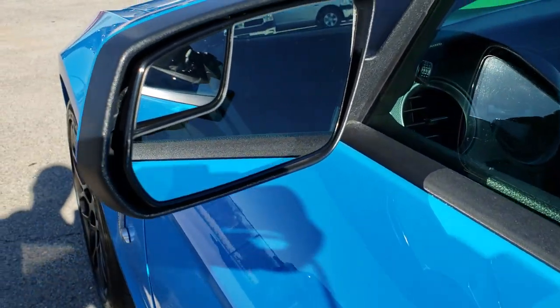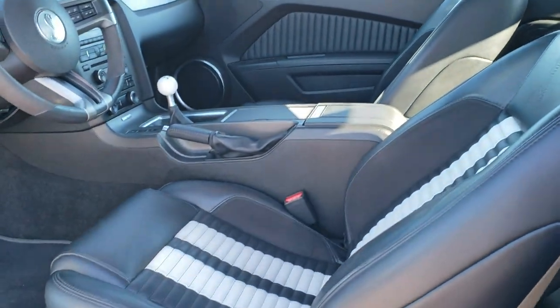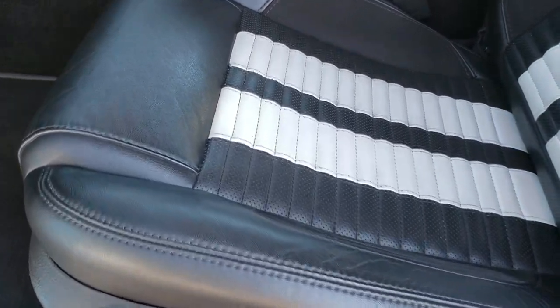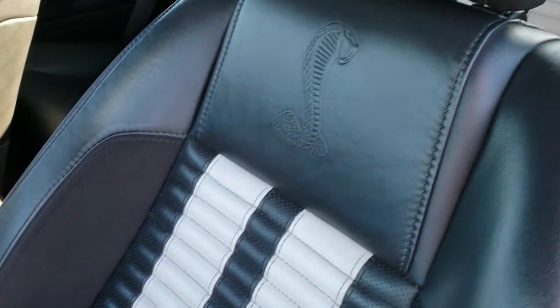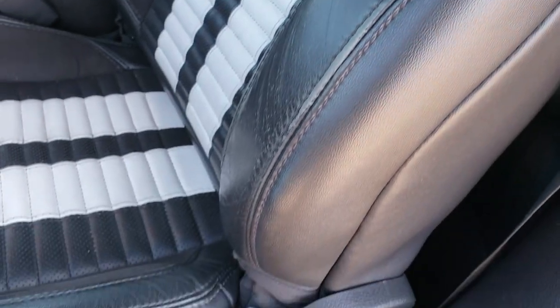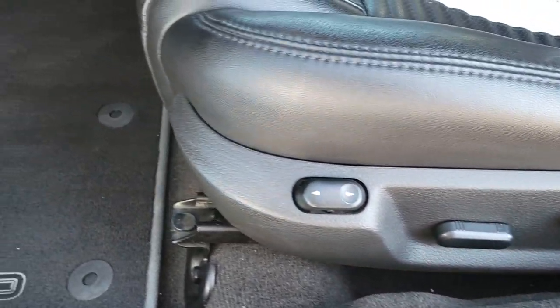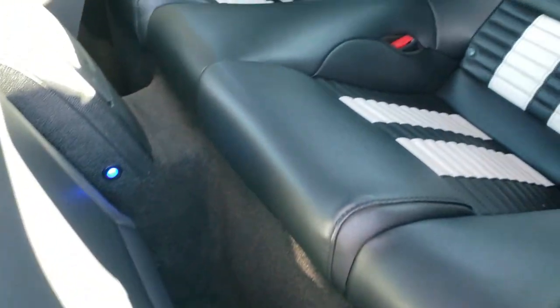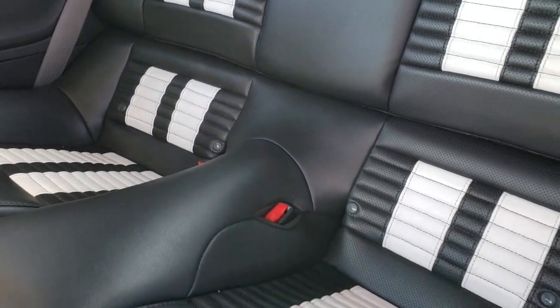It has the power mirrors with the blind spot mirrors in them. Inside, this one has the black with white stripes leather and suede seats. You've got the Cobra embossed backrests and side curtain airbags — no rips or tears. Power driver seat, factory GT500 floor mats throughout the front. Back seats are just as clean as the front seats — no rips or tears. It does have the latch child safety system.